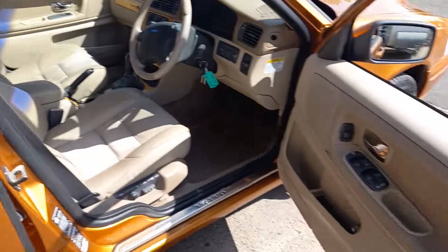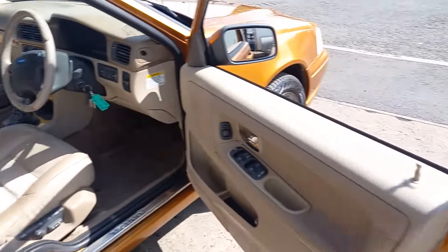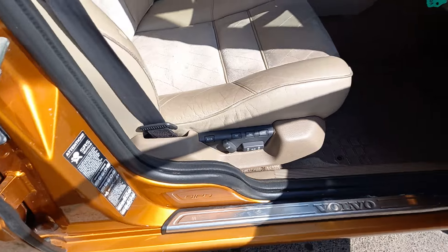Just moving on to the inside — sort of cream beige coloured interior, door skins are nice, door shuts spot on really.